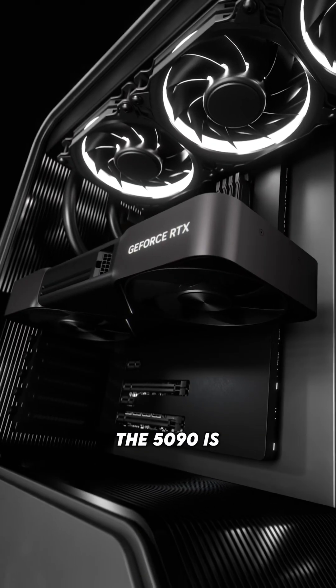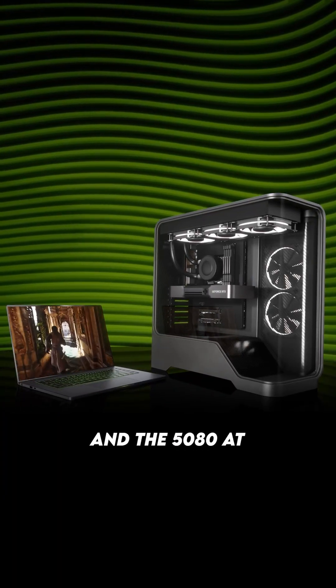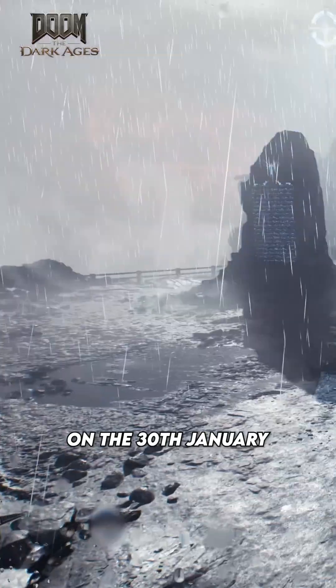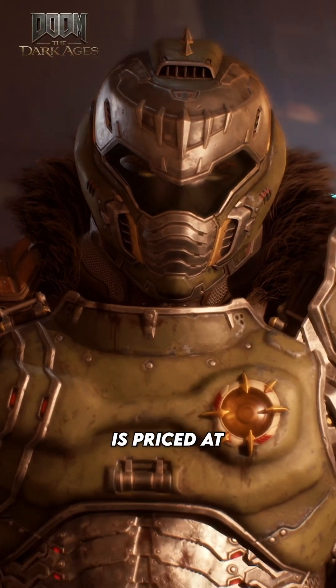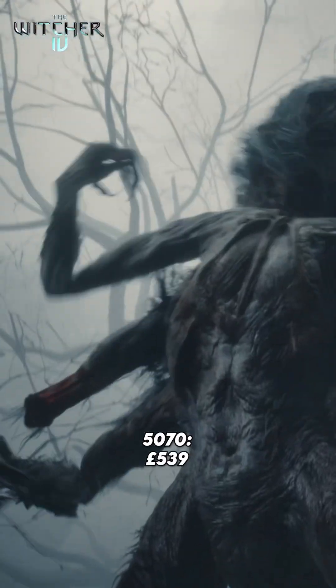As for the desktop prices, the 5090 is coming in at £1939 and the 5080 at £979, both of which are releasing on the 30th of January. The 5070 Ti is priced at £729 and the 5070 at just £539, which will both be released in the following month.